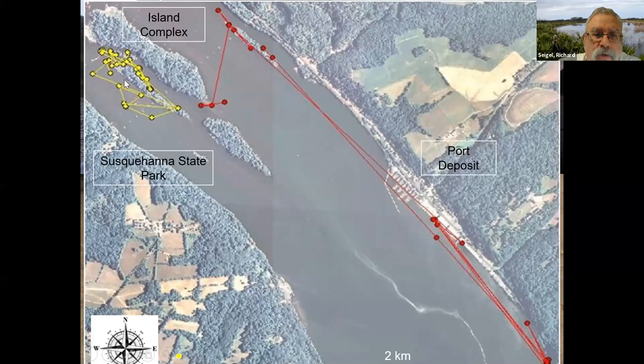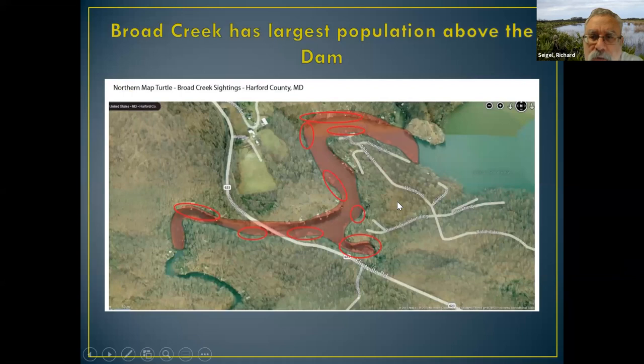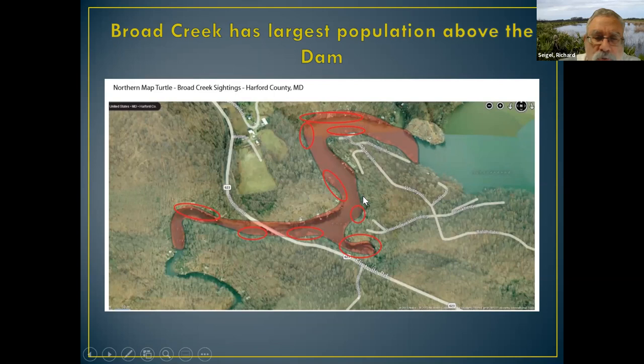Some turtles would spend time between the islands and then take off to other places — one female stopped in Port Deposit to nest, then headed down near Aberdeen, then came back to Port Deposit, and then back up to the island complex. Most of our turtles are found between those three islands adjacent to Susquehanna State Park. Upstream of the dam, we find the turtles mainly in Broad Creek, which is a really nice habitat. Those are the two big areas: upstream of the dam in Broad Creek, and downstream between the island complexes.